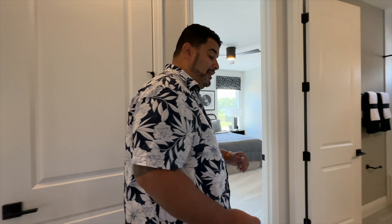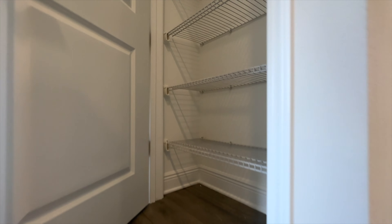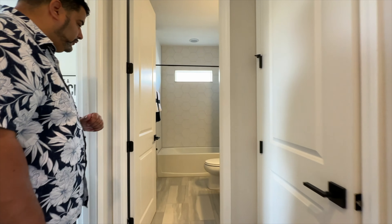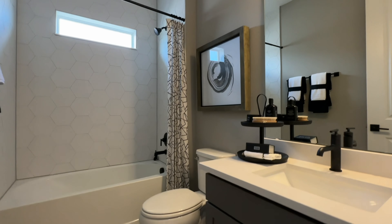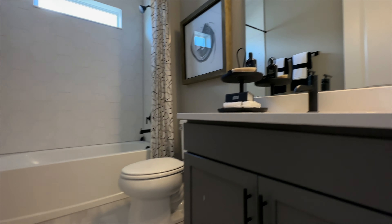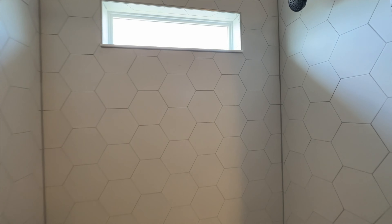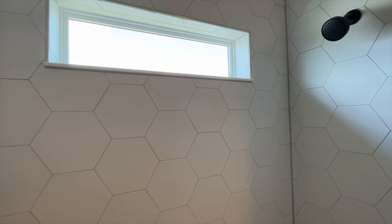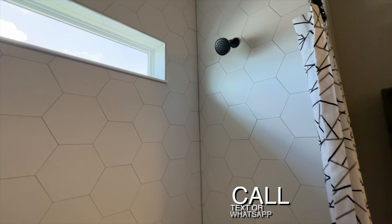Turning to the left, we have a linen closet here, which services the full-functioning bathroom. We have our vanity, pendant lighting, mirror, surface tops — matches the laundry room perfectly with that beautiful tiling on the floor. There's your tub — love the hexagon tiles all the way up with the transom window. Very lovely. Black features with the hardware.